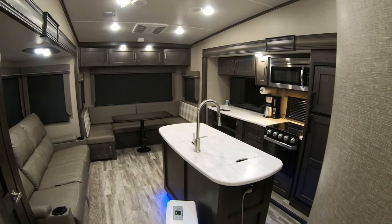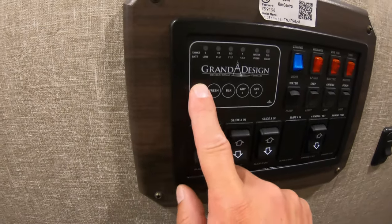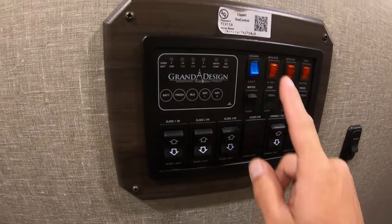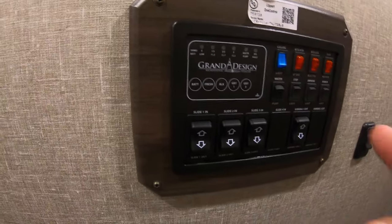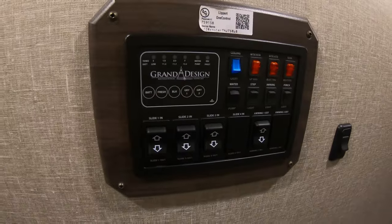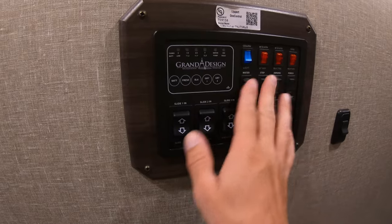Here's a quick look at the living area — we love that island. Moving along, here's your control panel: battery, fresh, black, gray tanks, ceiling, water heater gas and electric. This unit can run both water heater modes at the same time when hooked up to shore power, giving you quick recovery. Most times we just use electric and it works very well. Here are your slides, awnings, lights, and step light.